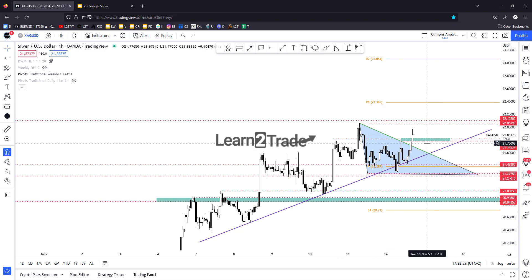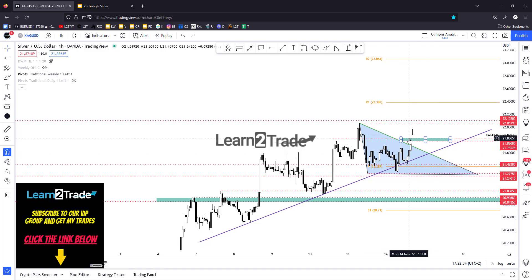So I'm looking for potential longs here in silver after retesting the uptrend line. If it makes a new higher high, a consolidation accumulation here could help me to identify a new long opportunity in silver.